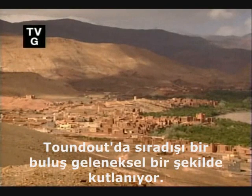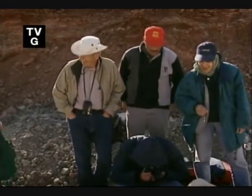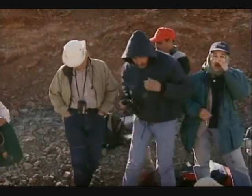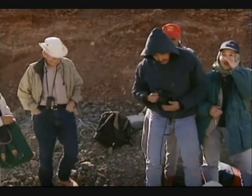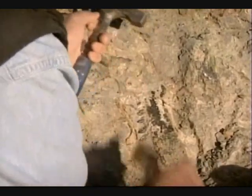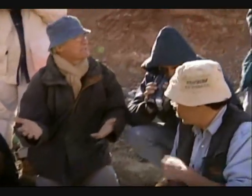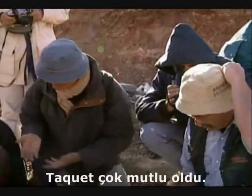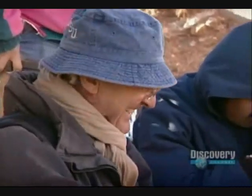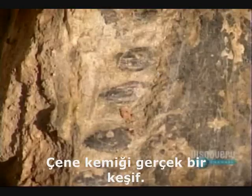At the Tondout site, an extraordinary discovery is celebrated in the traditional way: a sauropod jaw — the oldest one ever found. Take is overjoyed; he hoped they'd find a skull or part of one. A jawbone is a real find.